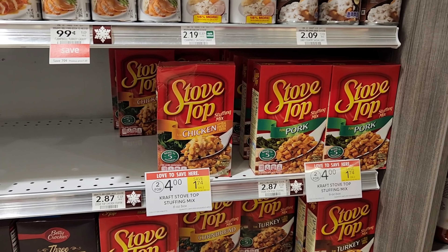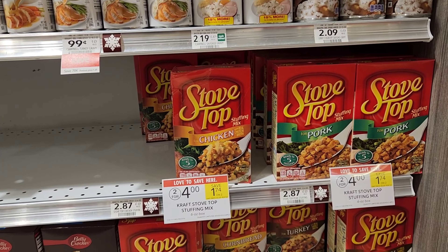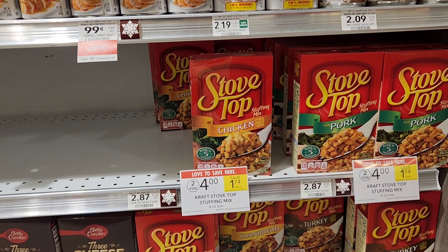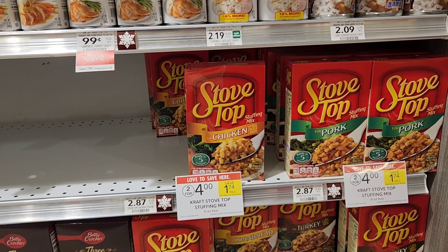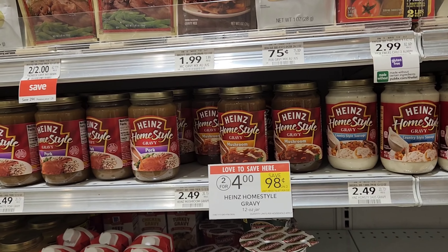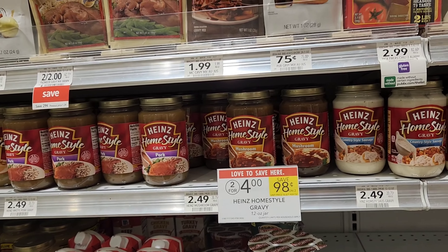I claimed my Ibotta rebates yesterday so they'll take a day or two to reset, but Stovetop is two for four — if you get one for two dollars you can claim 50 cents on Ibotta, making it $1.50. Same for the Heinz gravy: it's two for four, get one for two dollars, upload your receipt to Ibotta and get 50 cents back, making it $1.50.